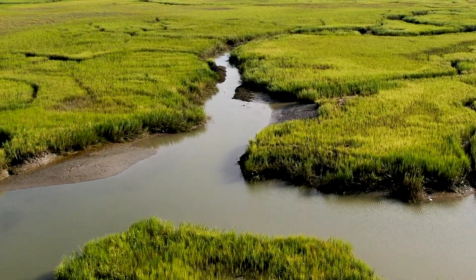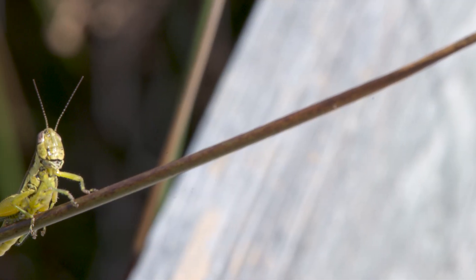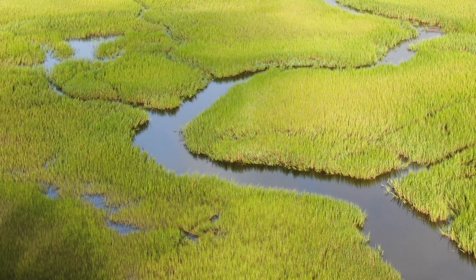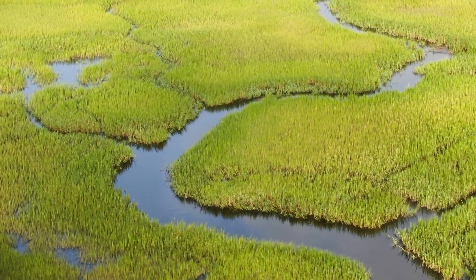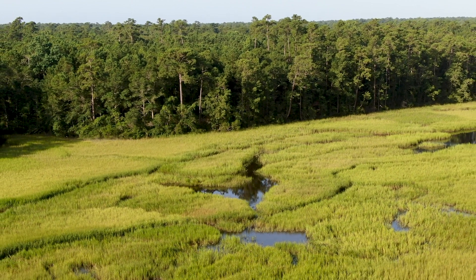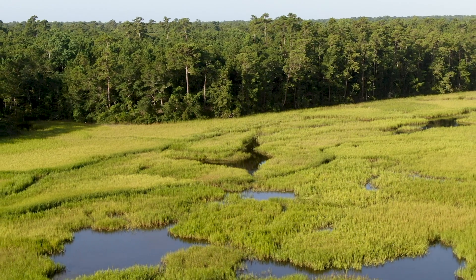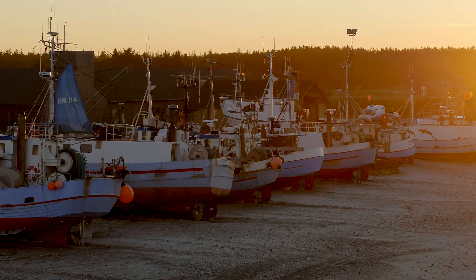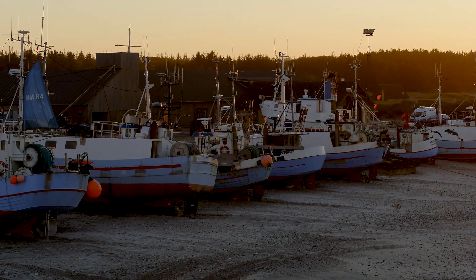The saltwater marsh serves many purposes aside from providing a home to countless organisms. They act as filters for the environment, removing toxins and sediment from the water. Marshes also protect the mainland by acting as a buffer, delaying and absorbing storm surges. Economically, the salt marsh is extremely valuable to the South Carolina commercial fishing industry.